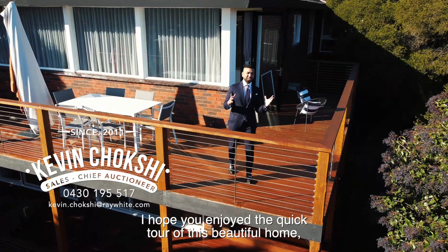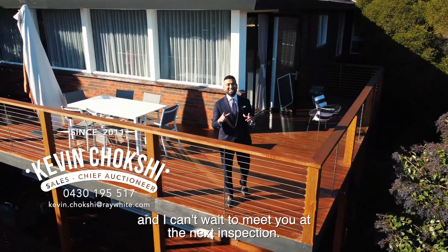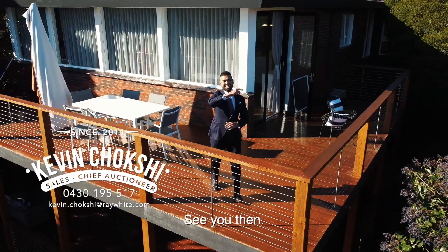I hope you enjoyed the quick tour of this beautiful home. I can't wait to meet you at the next inspection — see you then.